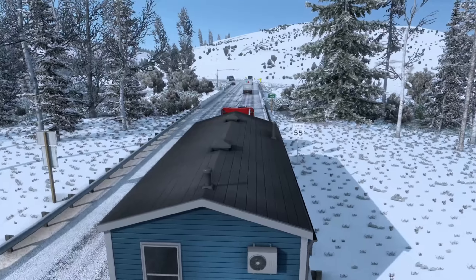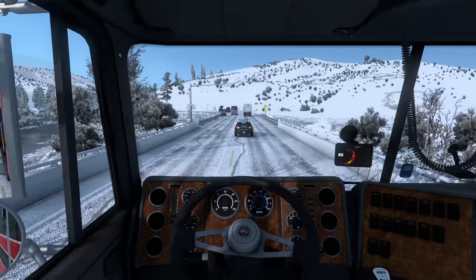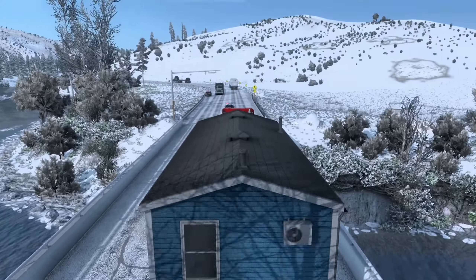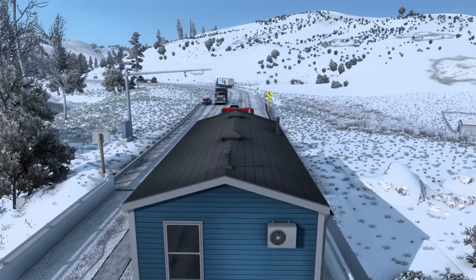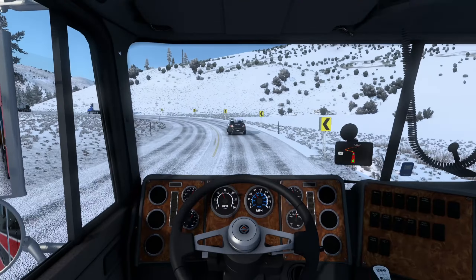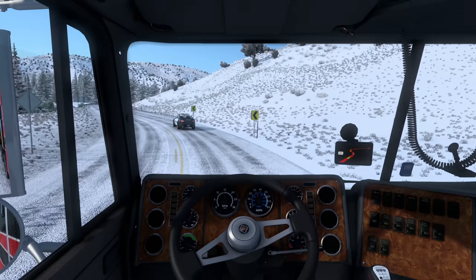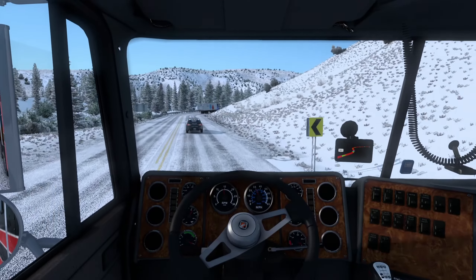Whoa — hit the barrier! Big shock. I forgot what I was driving. I knew that was going to happen at some point — I'm surprised it took this long, to be honest. No worries — it'll buff out. They'll just have to replace that trim or something.